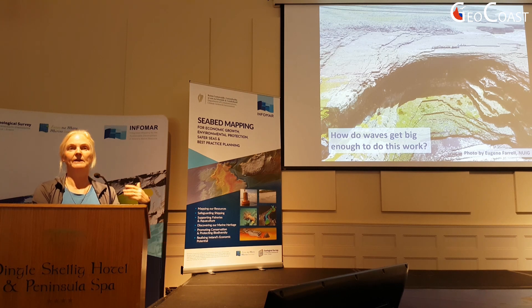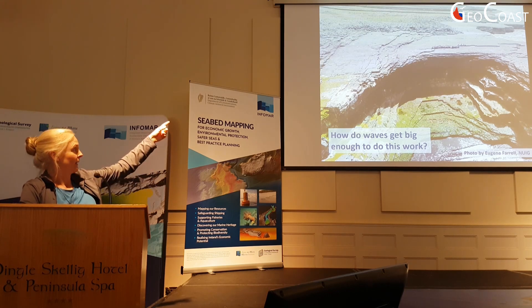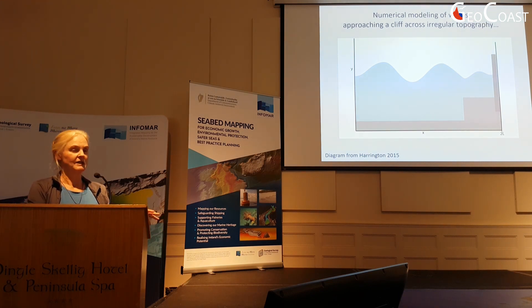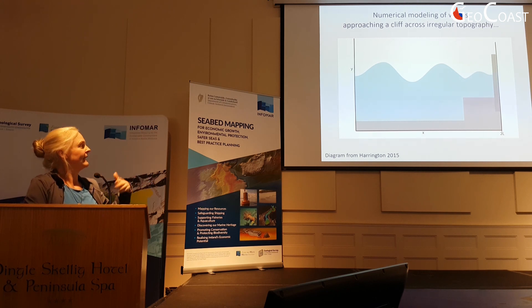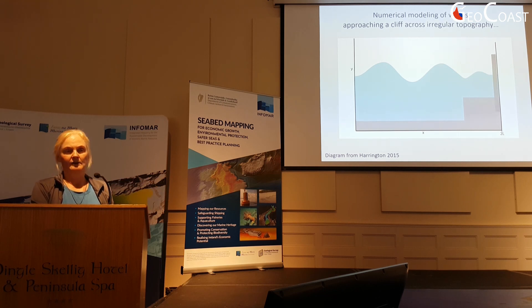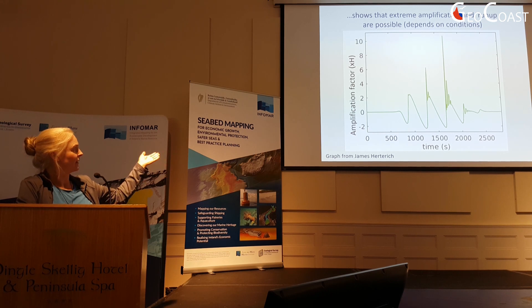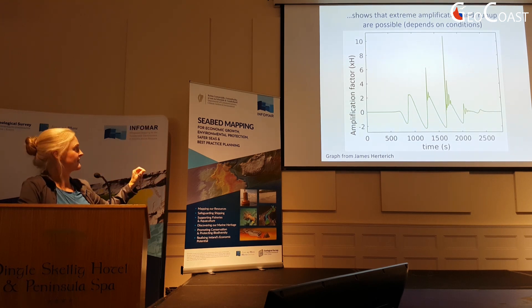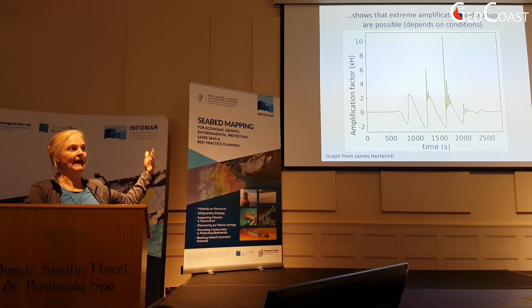The question — and this is where the relationship to INFOMAR and the offshore piece comes in — is how do waves get big enough to do this kind of work? How do you get a wave up and over these cliffs and into the back and scoop those boulders around? We do numerical modelling in association with Frédéric Dias's group at UCD. You can make waves bigger by reflection and interference — the maximum by simple reflection is about 2x. But if you bring waves in across irregular bathymetry with the right kind of resonance, you can get much larger amplifications. Through numerical modelling, we can theoretically get wave amplifications up to 10 times the incoming wave height, which could help us a lot here. But this is theoretical modelling — how does that relate to reality?